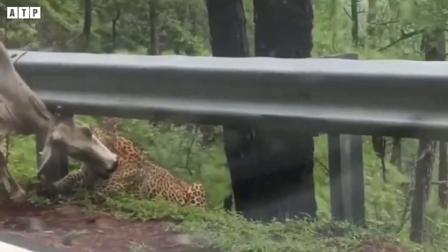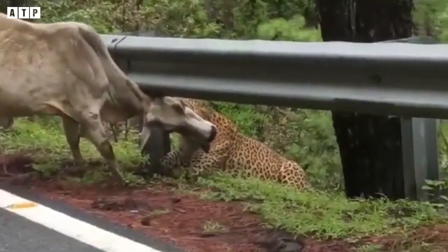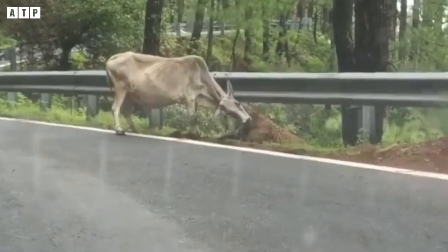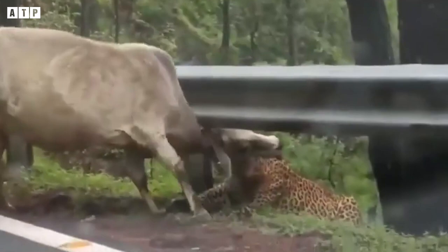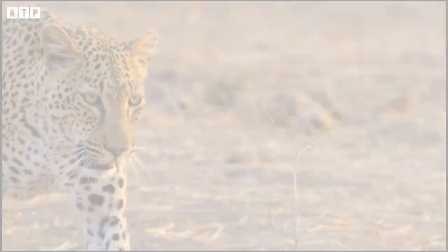Originally living in an urban environment, this cow probably never expected that one day she would be killed by a leopard. It happened on a deserted street: the bull was bitten on the neck by a leopard, which tried to drag it across a road divider. After struggling to stand for a long time, the bull finally died of suffocation, and the leopard gently carried it back to its territory.